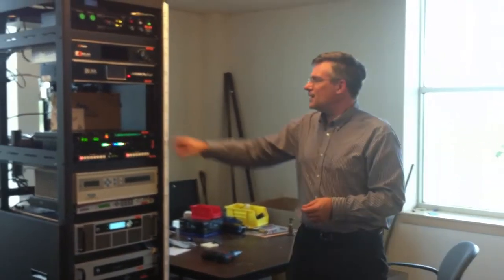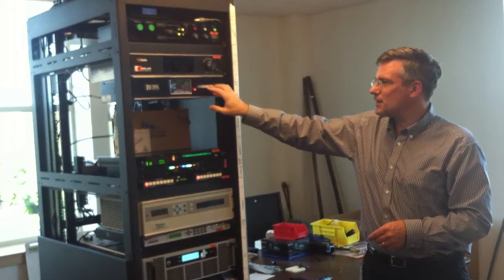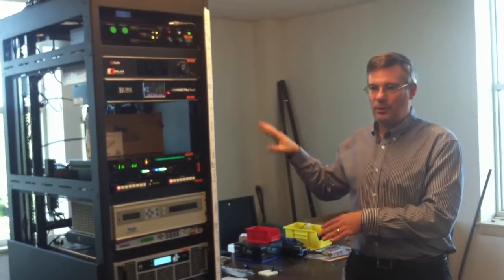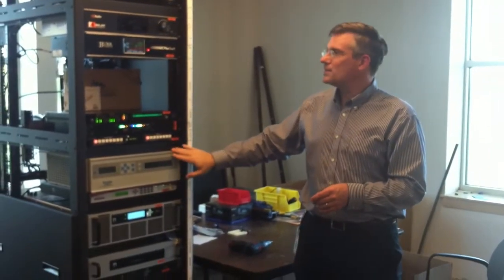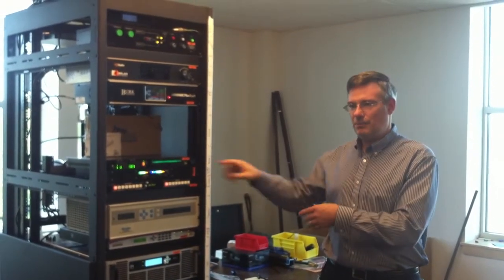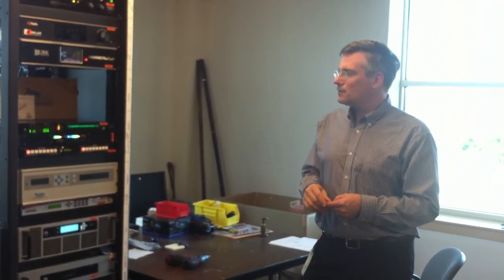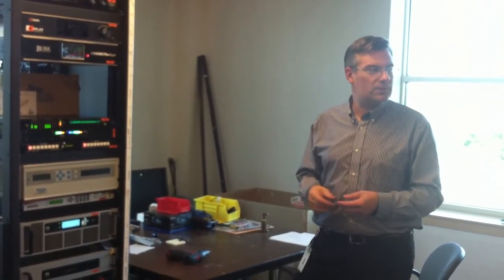Each of our transmitter sites has a remote control and some monitoring equipment. There's a broadcast-specific remote control that keeps track of all the operating parameters of the transmitters and the signal levels on the different pieces of gear. It allows us to make commands at the site — basically button pushes without being there. We can connect to it over the internet or by phone line and put the backup transmitter on the air, switch to a backup studio-transmitter link, or reset a fault.